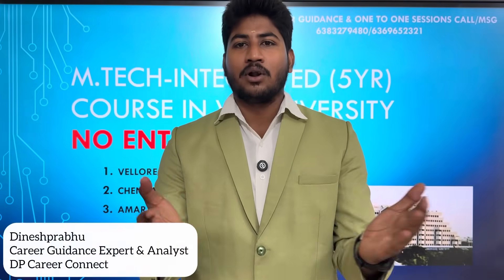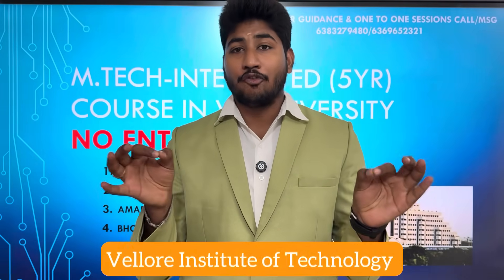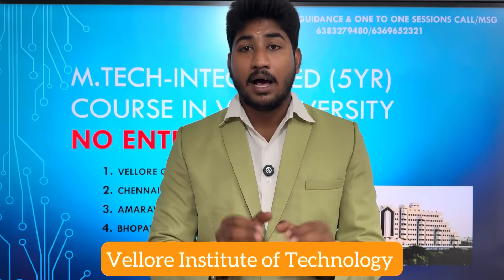Welcome back, everyone. I am Dinesh Prabhu, Career Guidance Expert and Analyst, VIT — Vellore Institute of Technology. Regarding 12th, Engineering, and management on the EME stream, when you are in India, our students often have to make decisions quite late.